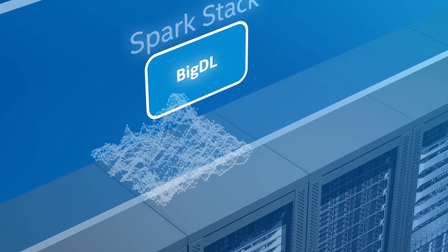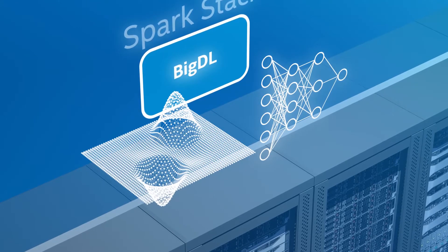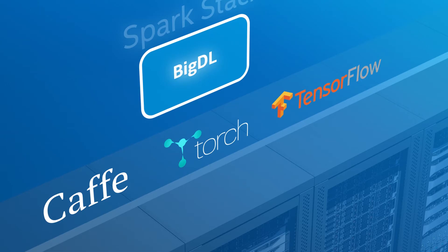Plus, BigDL provides support for rich deep learning and delivers feature parity with popular open source deep learning frameworks such as Caffe, Torch, TensorFlow, and others.